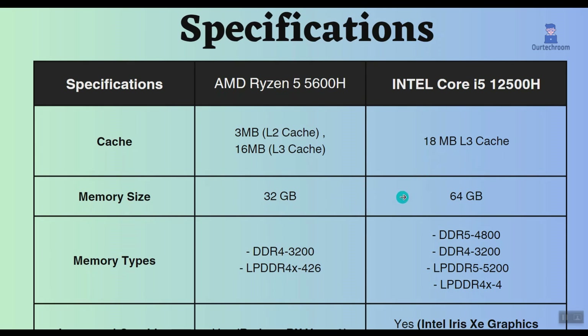Also, memory size support for Intel is greater than this Ryzen. Additionally, memory frequency support and the latest memory type for Intel is greater and more current than Ryzen.